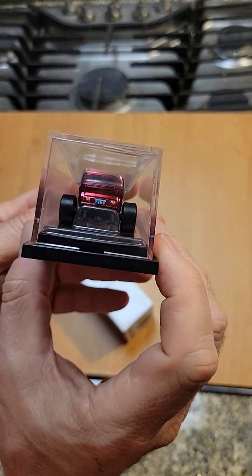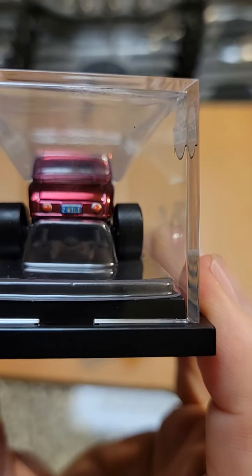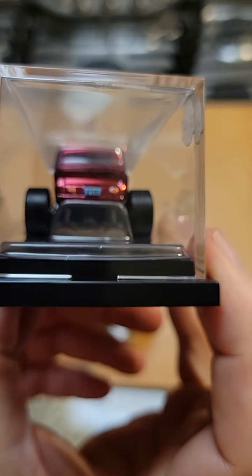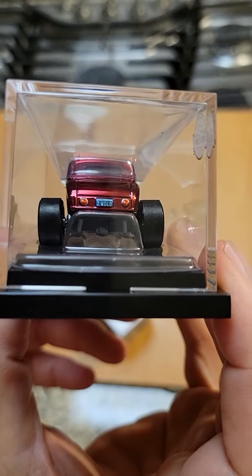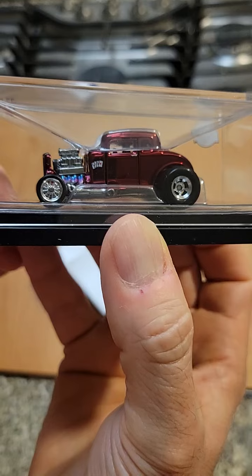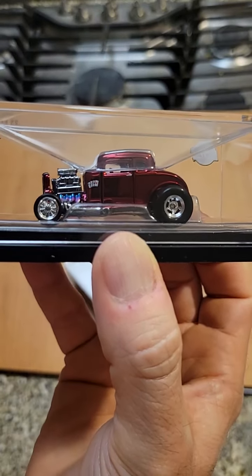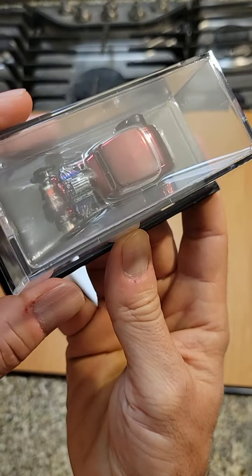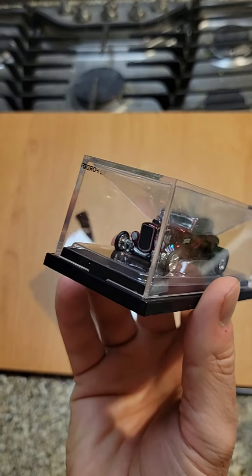I don't have to say anything — look at that. Look at the big rubber tires. Well, there you go. This is much more appealing than just the white box.